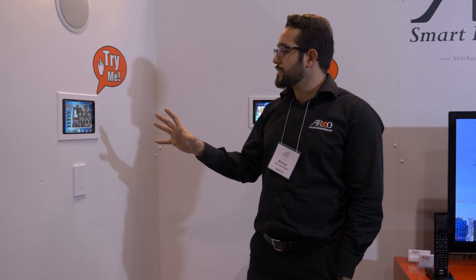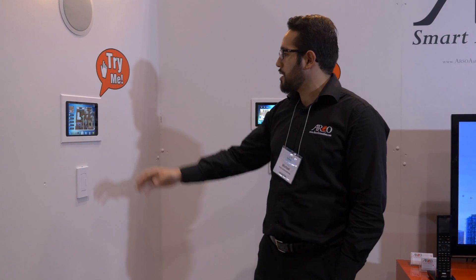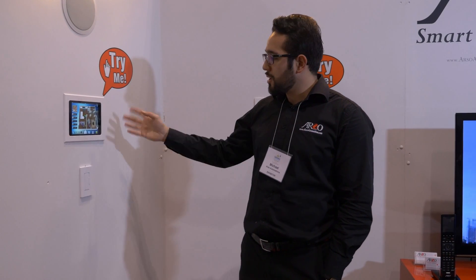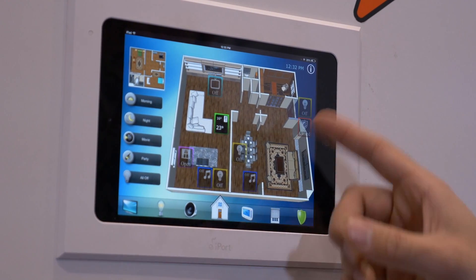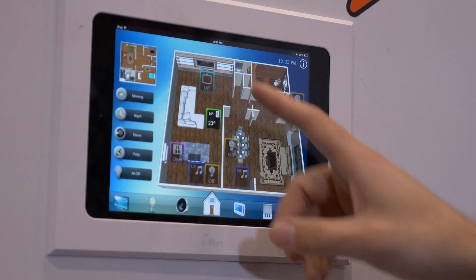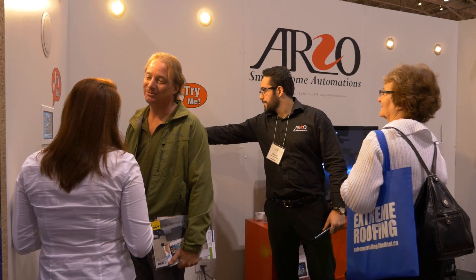The whole idea is that at a glance you are actually looking at your home and see: the front TV is off, the front door is closed, the lights are off, the temperature is 23 degrees — and instead of going to all those different apps, you have everything in your home in one solid interface. Thank you very much, I'm here with you from RSO Automations at National Home Show 2015.